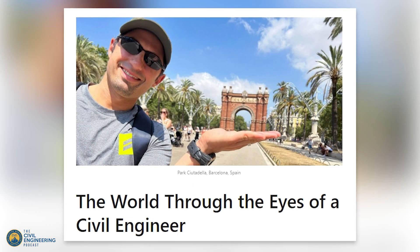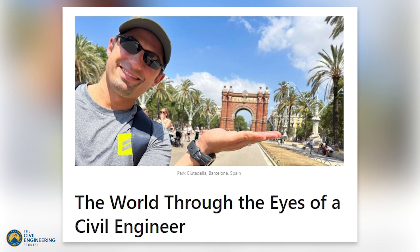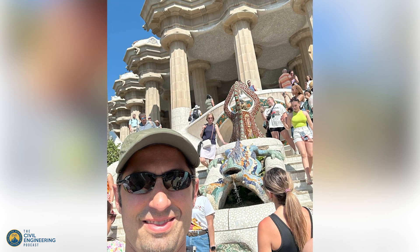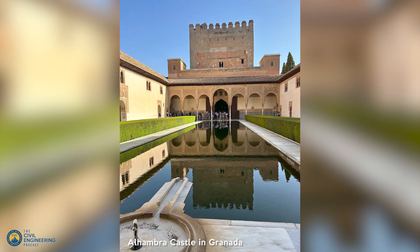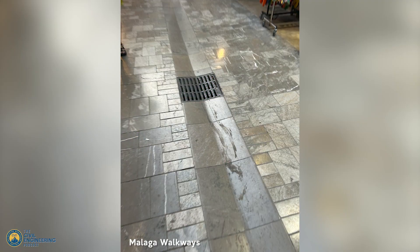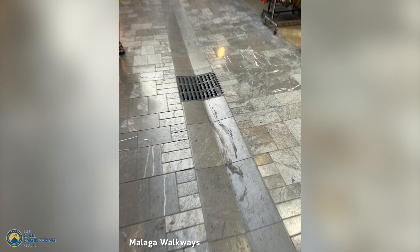I wrote an article on LinkedIn not long ago sharing some pictures of my trip, where I spent time in Spain and also got the chance to go to Gibraltar and Morocco — it was really wild and interesting. So as a civil engineer, when you do travel, look through that lens. Think about how things were built, why they were built that way, and how things in that location differ from your homeland, because I think it presents a really interesting perspective.